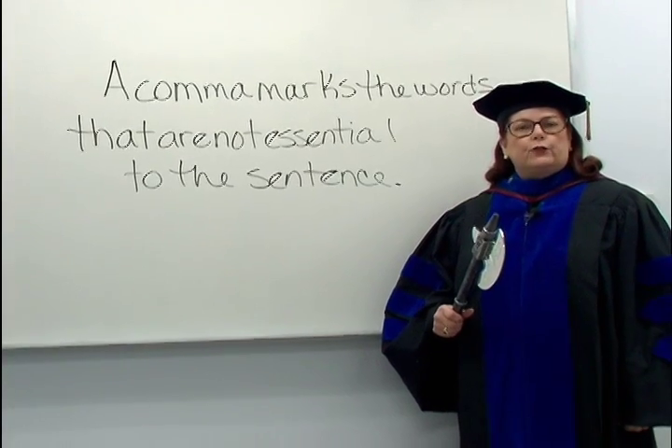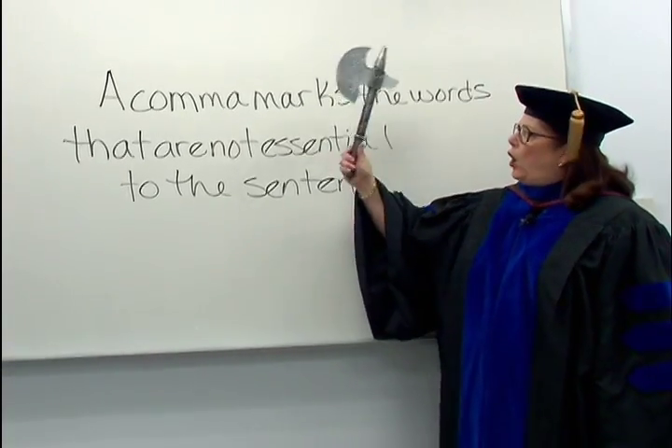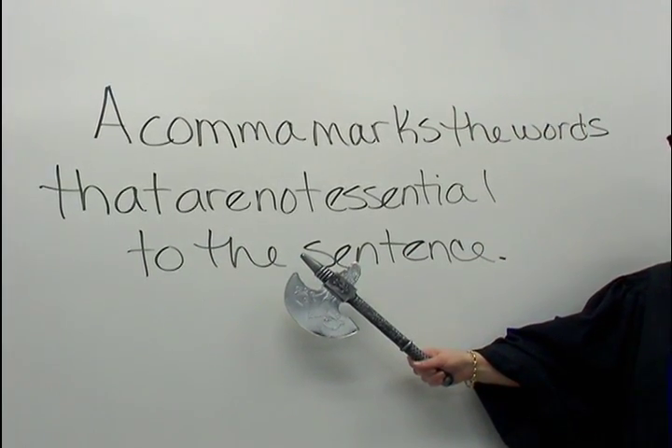A comma tells readers of the English language what words can be cut off of or out of a sentence. A comma marks the words that are not essential to the meaning of the sentence.